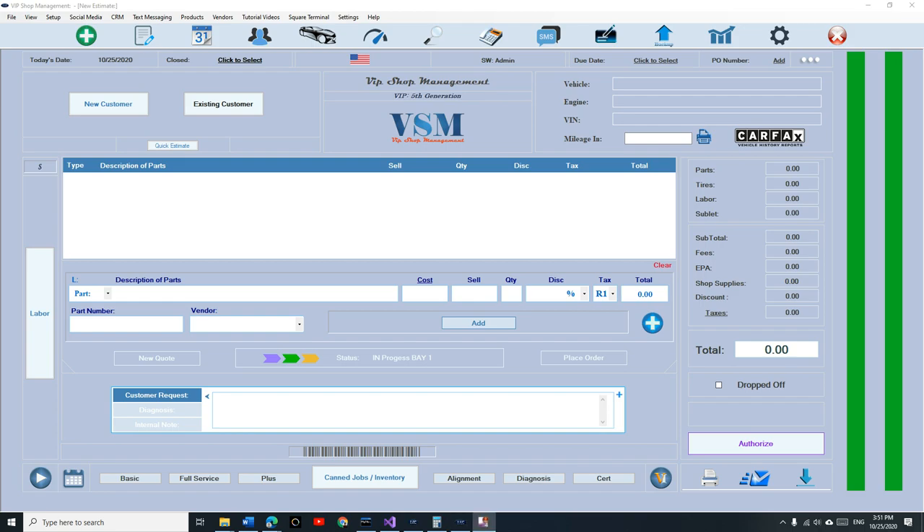What's up guys, Mark here from VIP Shop Management. Today I just want to give you an update on VIP Shop Management 5G — give you the timeline on when it's gonna be ready and what it's gonna look like.